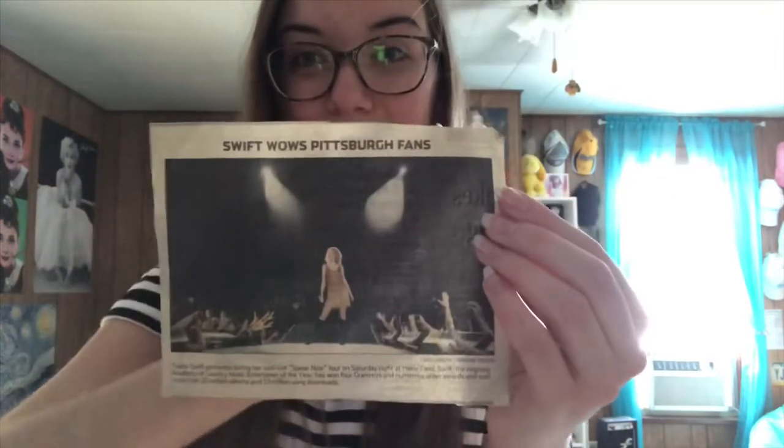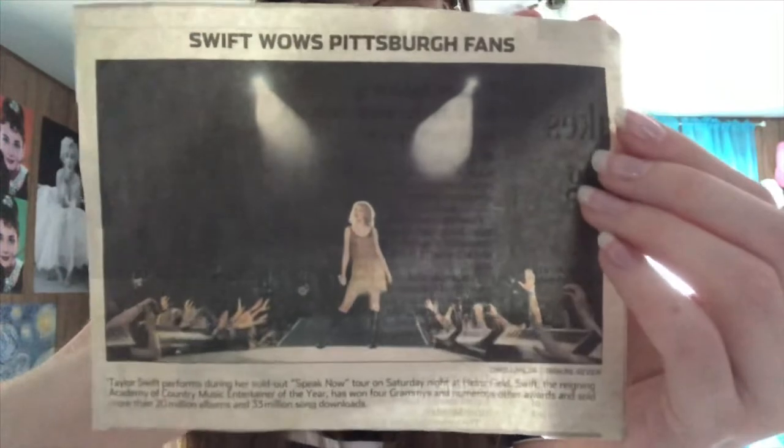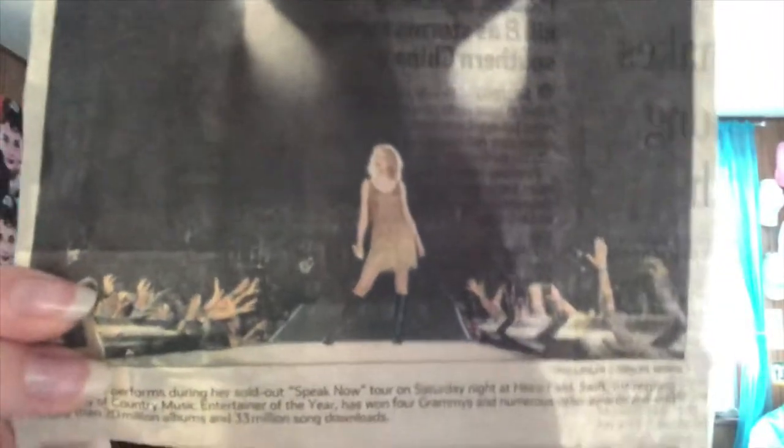One thing close to my heart while we're talking about Speak Now tour is the newspaper clipping from the day after my very first Taylor show that I attended. 'Swift wows Pittsburgh fans.' A new picture of her at Heinz Field. I'm so happy I have this — this is the only newspaper clipping I have from any of her shows.